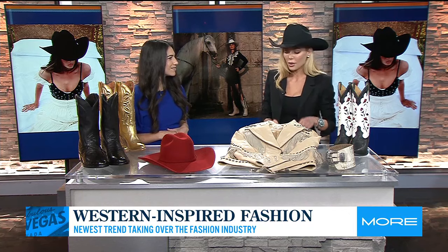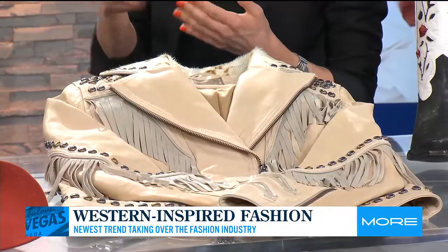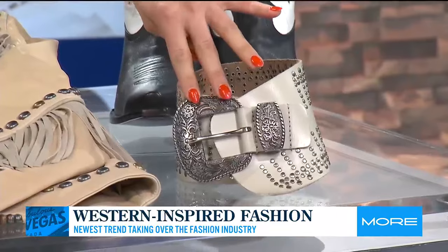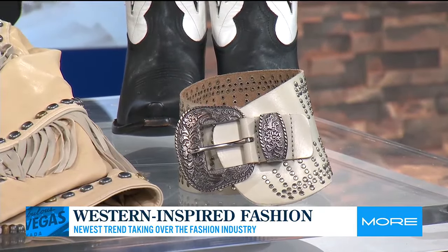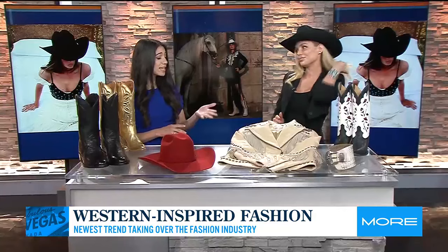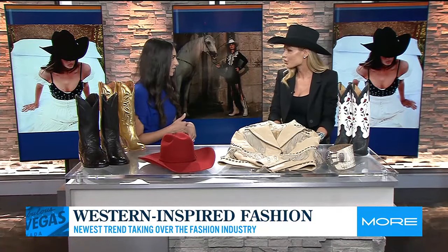Trend number one is Old West, and it's presented many different ways from all different made-to-wear brands, but one thing is consistent. There are certain nuances: cowhide, studding, fringe. In this example of the Eidolon belt, we have beautiful floral scrolling on the belt buckle itself, western yokes, and whip stitch. These different details are presented totally differently from varying designers, but that is the consistency — I call it Iconic West.